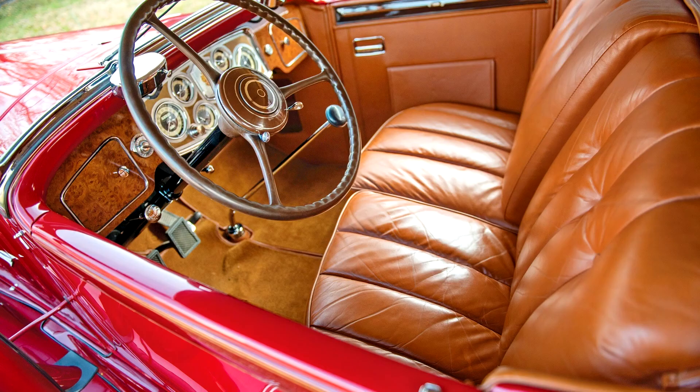Since acquisition by the current owner in 2004, the car has appeared at the Meadowbrook and St. John's Concours d'Elegance, and has been maintained in very nice condition. The Packard Super 8 four-passenger Phaeton represents a rare crossbreeding of elegance with sport. Ready for road or show field, this one is eager to please a new owner.